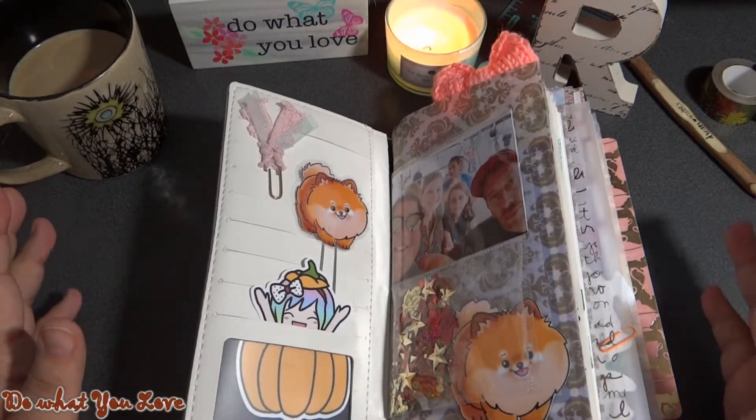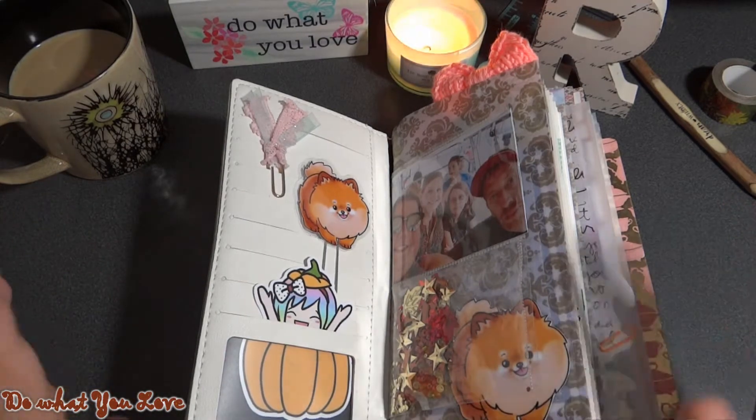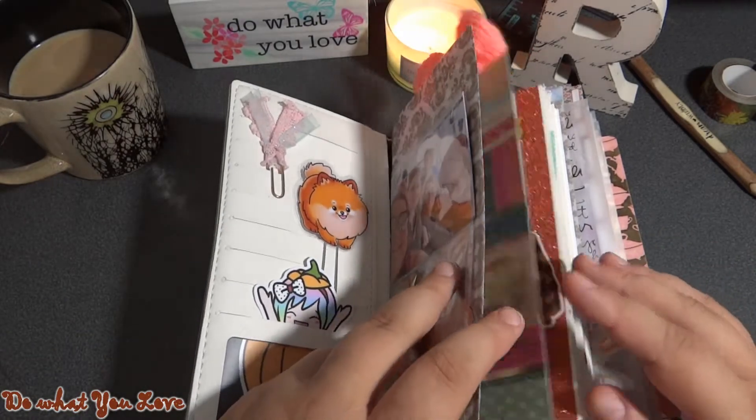I come in here with my cup of coffee, I light my candle, and it's just so relaxing. I think that's one of the main reasons I love my Traveler's Notebook.